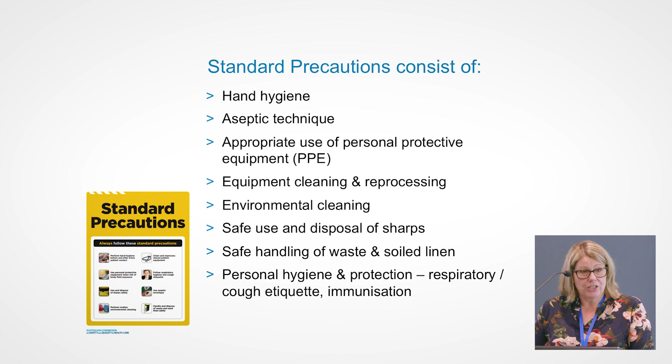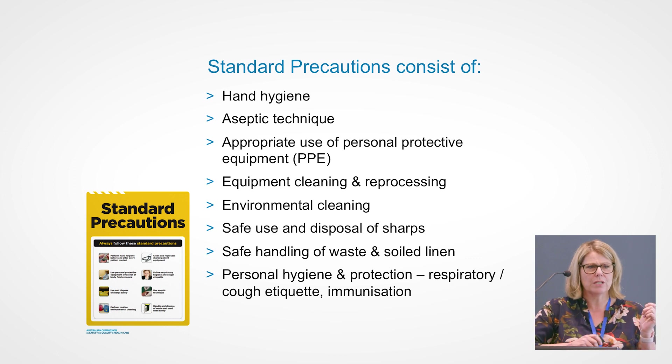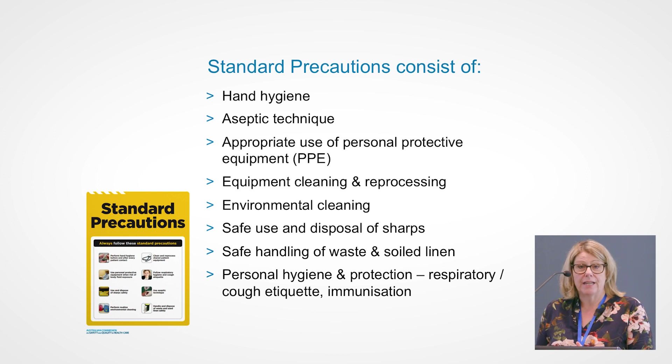Standard precautions include hand hygiene, aseptic technique, and use of personal protective equipment. A lot of people think if a patient hasn't got the flu they don't necessarily need to wear a mask, but if you've got a patient who's presented and they're coughing with poor cough etiquette and you're concerned, you would definitely consider putting on a mask as part of standard precautions. Equipment cleaning and reprocessing, environmental cleaning, safe use and disposal of sharps, safe handling of waste and soiled linen, tending to personal hygiene, promoting respiratory and cough etiquette, and of course immunisation.